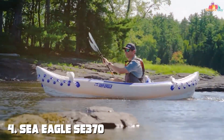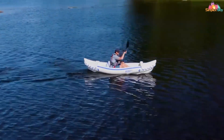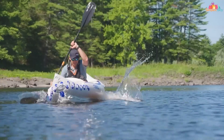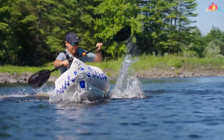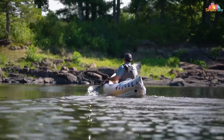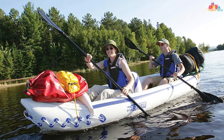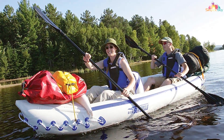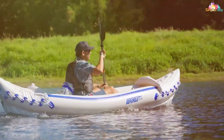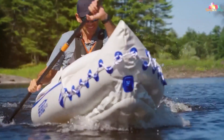Number four: the Sea Eagle SE 370 inflatable sports kayak. This kayak is a true all-rounder, perfect for both beginners and experienced paddlers. Crafted from durable 38-mil polycrylar material, it's tough enough to tackle various water conditions. The SE 370 can comfortably accommodate two to three people, making it versatile for solo, tandem, or family adventures. The inflatable I-beam floor ensures stability, while the two skegs enhance tracking even in open waters. The two included inflatable seats are comfortable and adjustable.